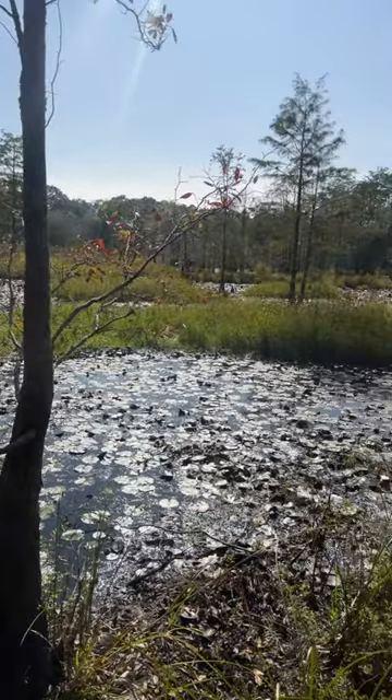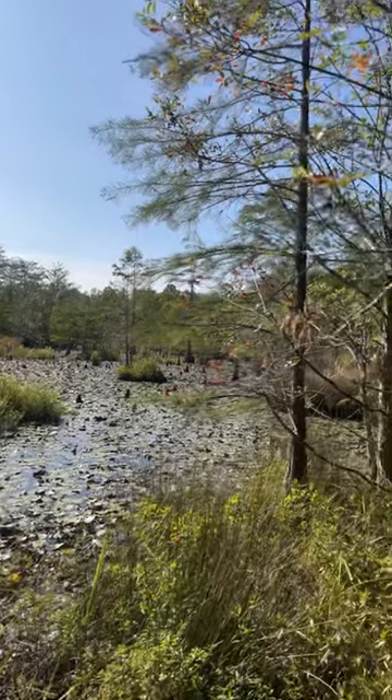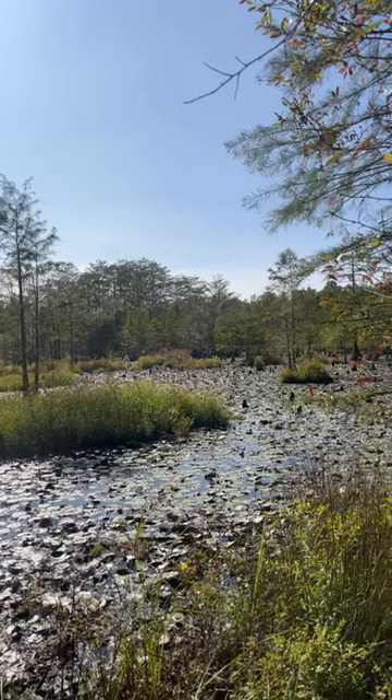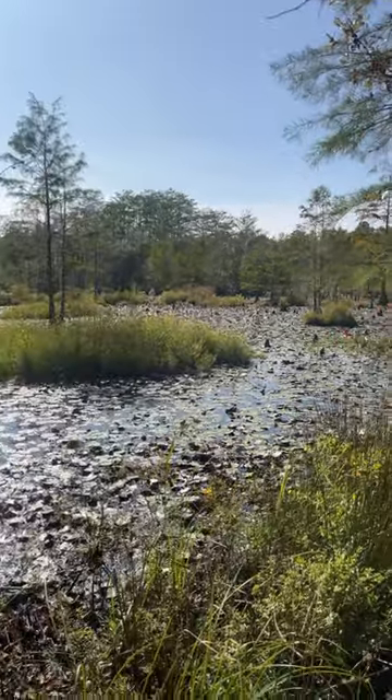You can't see water because the grass is so high. We wanted to plant some millet in here but the water is just too high — it's still high everywhere. So it's probably not gonna happen this year, but I'm gonna get in there and scout around in those cypresses at some point.